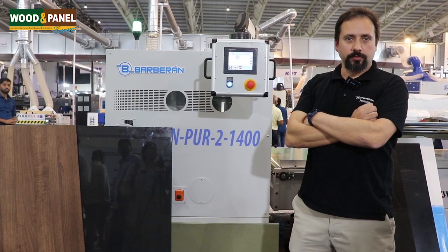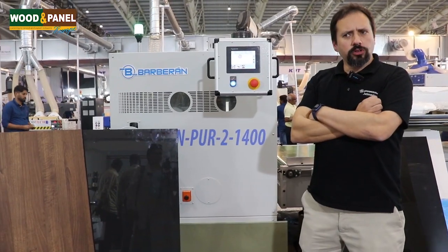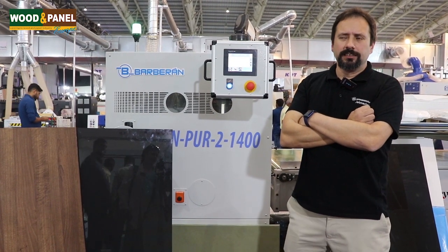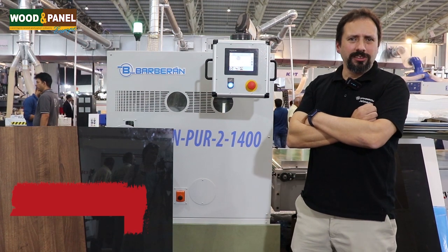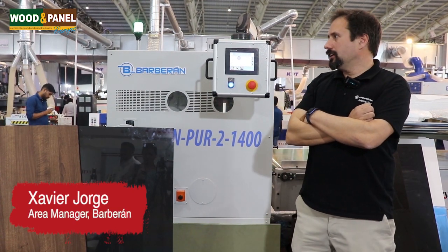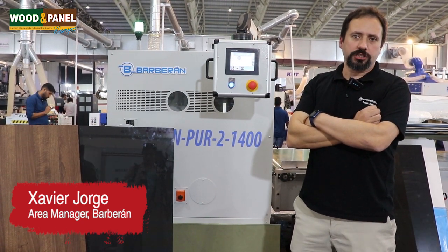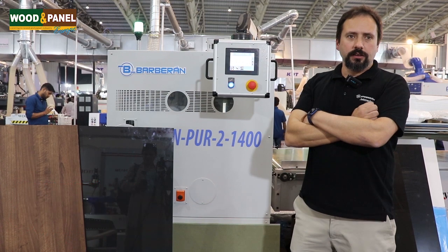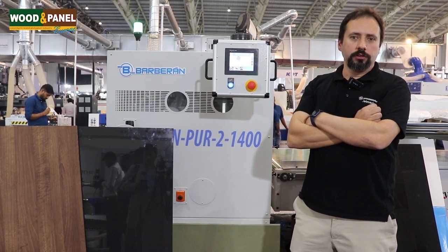How has your experience been at this Indiawood? Indiawood has been very nice this year. Last year we were not so happy with Delhiwood — we didn't have a lot of attention over there. But India has proven to be the true reference in woodworking exhibitions here. We are really happy and I am sure that in two years we will be back here at Indiawood in Bangalore.